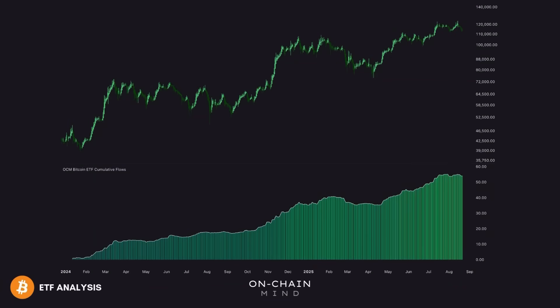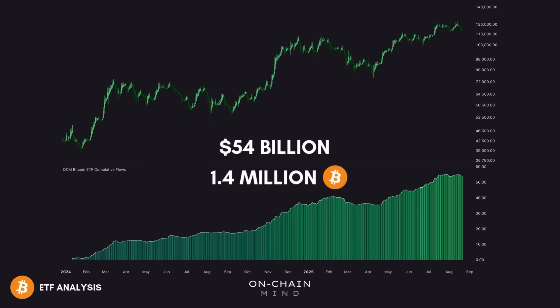The cumulative spot Bitcoin ETF flows have now surpassed $54 billion, and across all ETFs worldwide they now hold over 1.4 million BTC, which is more than 7% of the total supply that will ever exist.